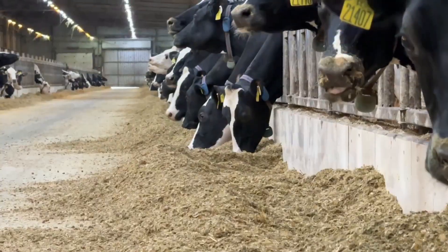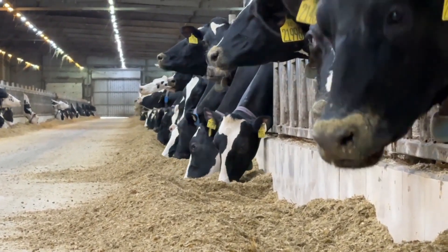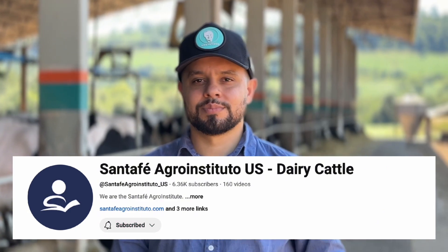Another critical factor is particle size, both for corn silage and pre-dried forages, which we classify as long fiber. Jesse sent a message saying that he won't be making videos anymore because you haven't subscribed to the Santa Fe channel. So subscribe now, and he will continue recording on farms around the world.